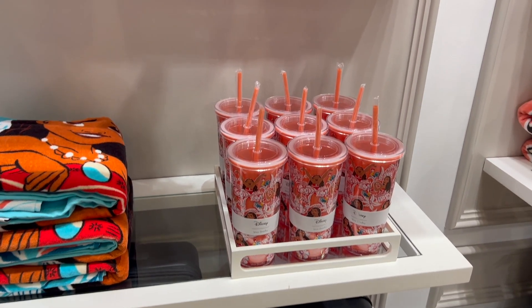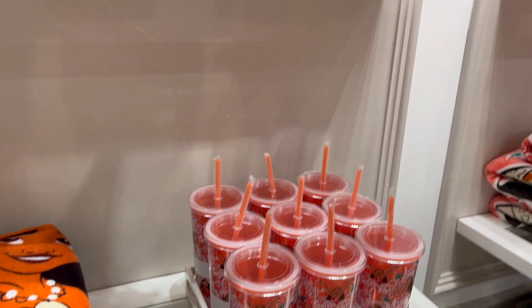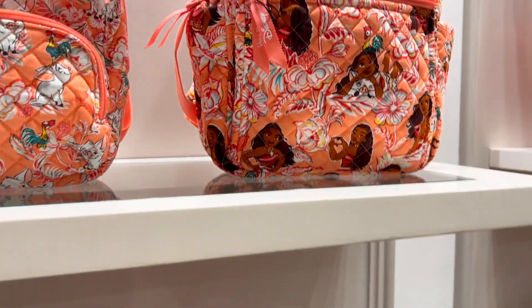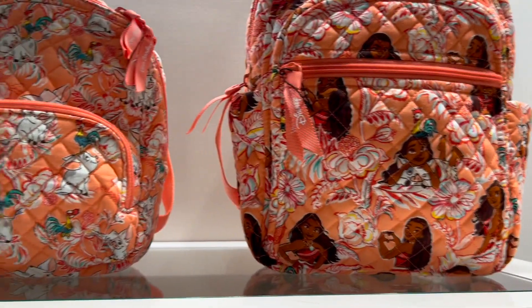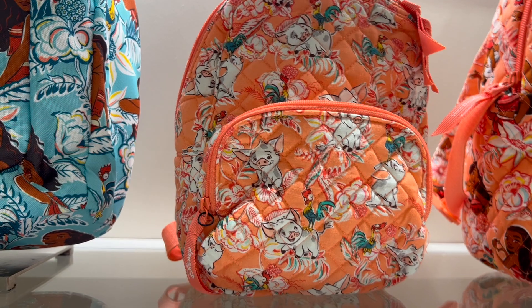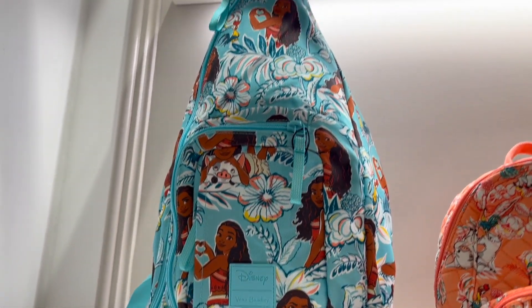We're here at the Vera Bradley store in Disney Springs and check out this Moana collection that they have. I really like it. We have these book bags here — the small book bag has Pua and Heihei on it. This one's nice too in blue.